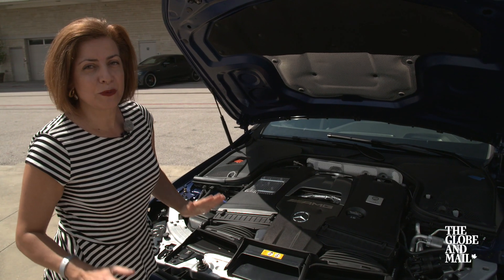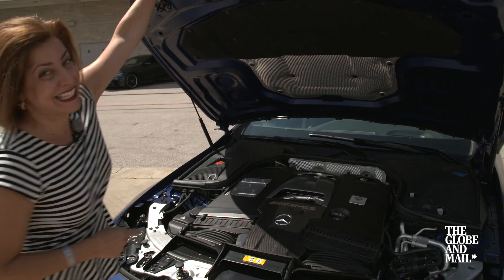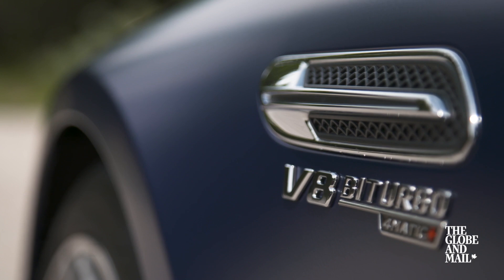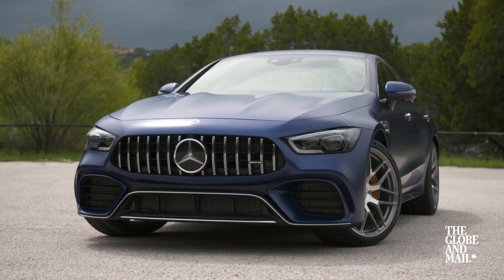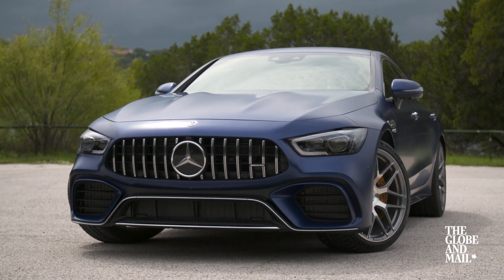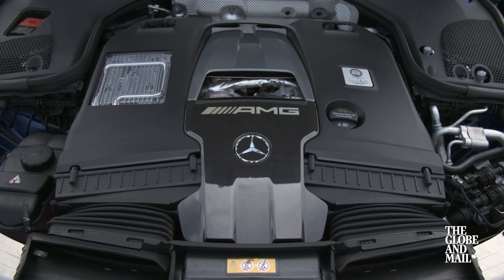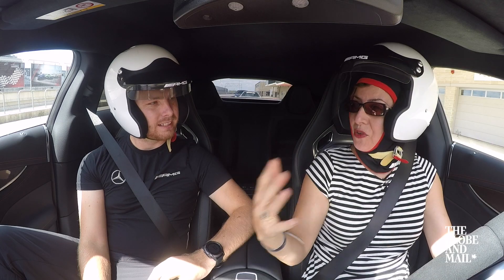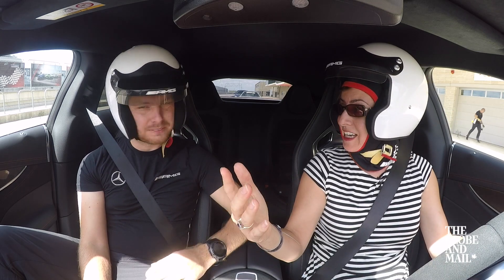And there is no better place to test this vehicle and this engine than on the racetrack in Texas. This car can go 0 to 100 in 3.2 seconds. Let's test it — let's go for it.